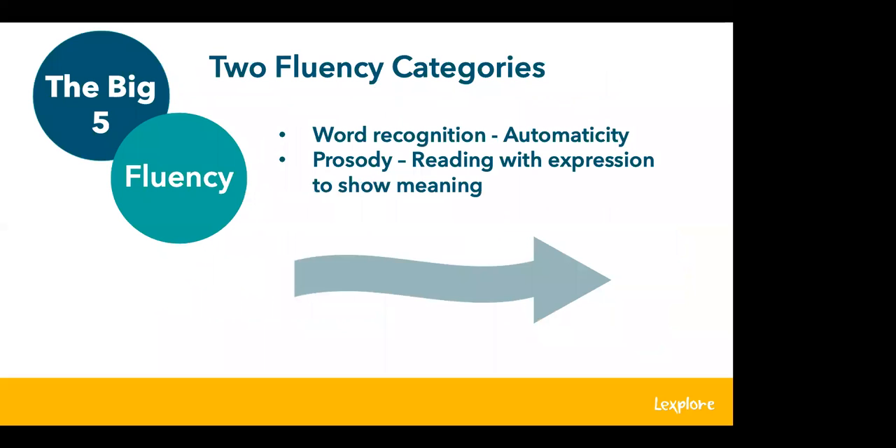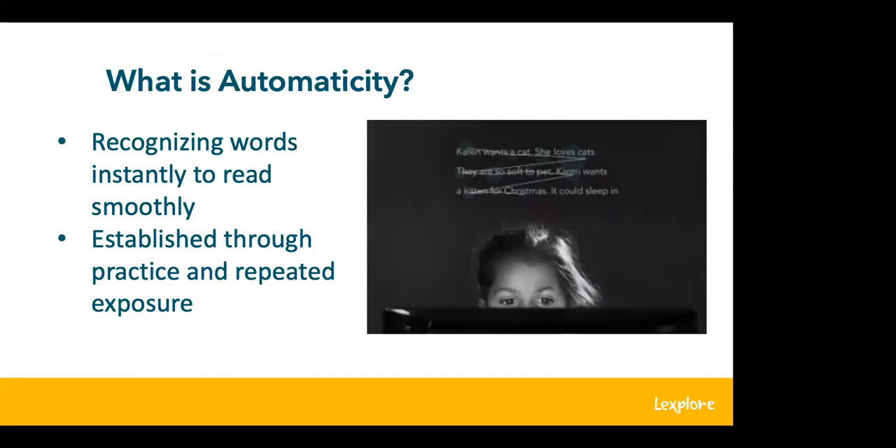In this webinar, we'll talk about fluency in two parts: first, word recognition and automaticity, and second, prosody or reading with expression. Automaticity is recognizing words and being able to read them smoothly. At the very early stages of reading instruction, we teach phonics and decoding, but fluency instruction begins with these lessons. When teaching an isolated phonics skill, students should have the opportunity to learn it and then have repeated practice reading that skill within context — meaning within sentences or a short text.